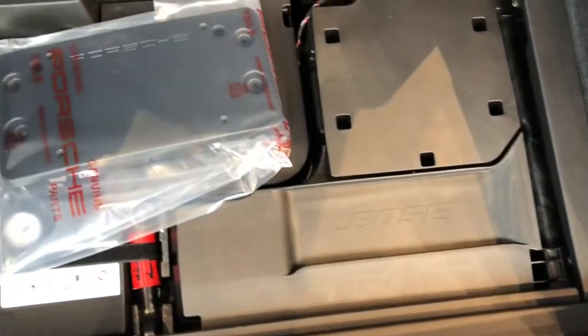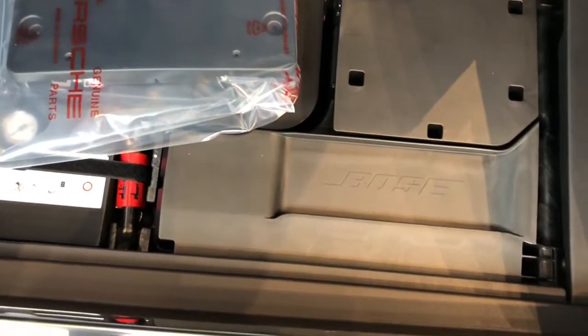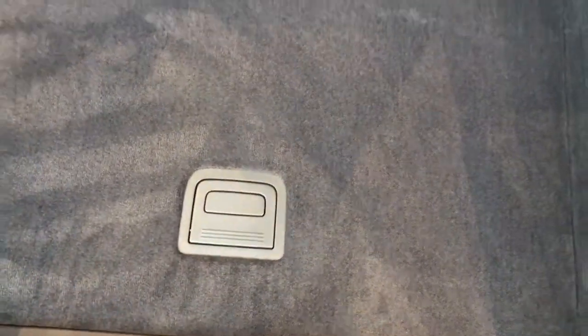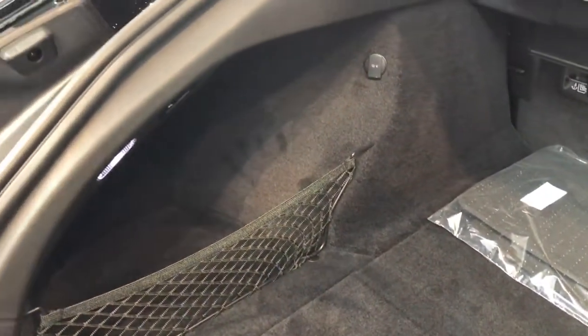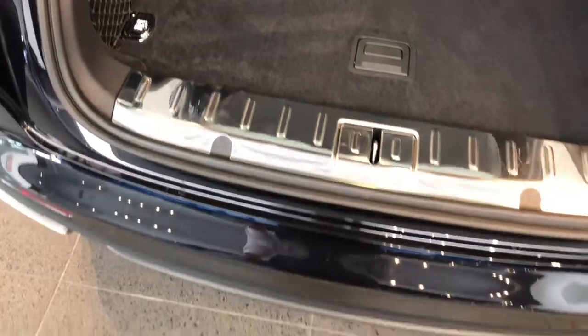With Porsche Center Edmonton we supply all-weather mats inside for you. There's a front mounting license bracket, air compressor, and a can of sealant, as well as a little tool kit and your Bose sound system box at the bottom. A left and right cubby for little objects as well as a 12-volt outlet for charging.